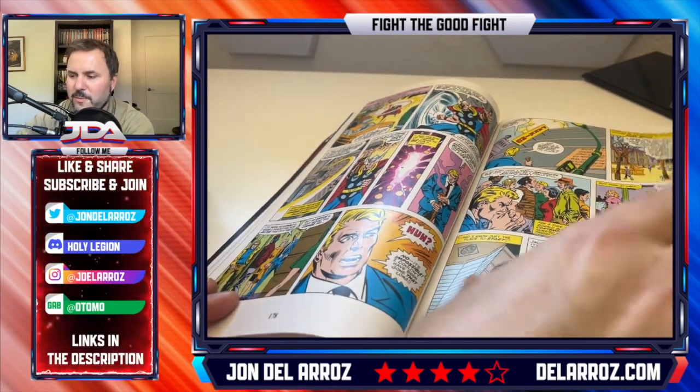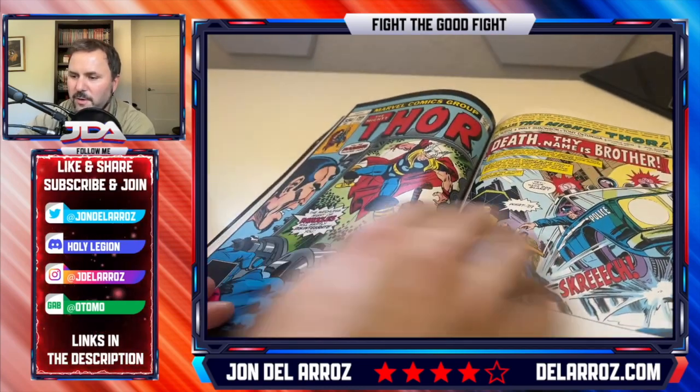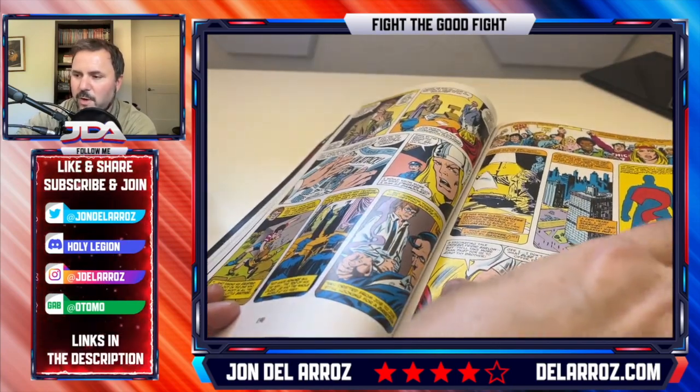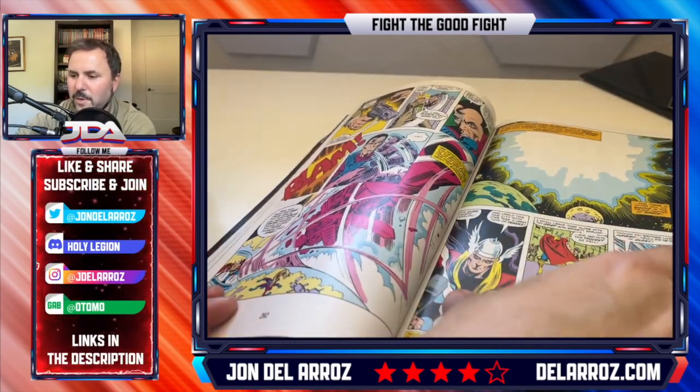Thor returns to Earth after resolving the Asgard problem, and you get some more Earth-based stories. You get the return of Jane Foster, and there's a guy whose brother is a terrible killer that Thor has to deal with.